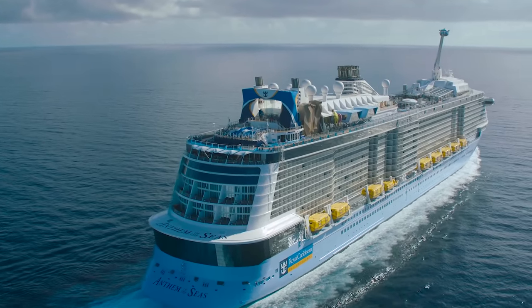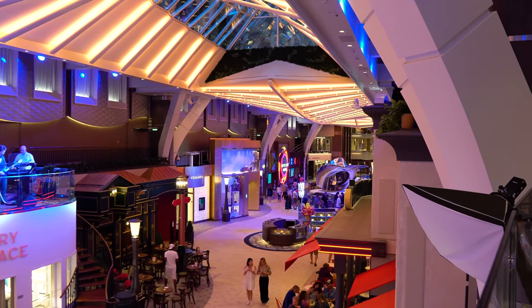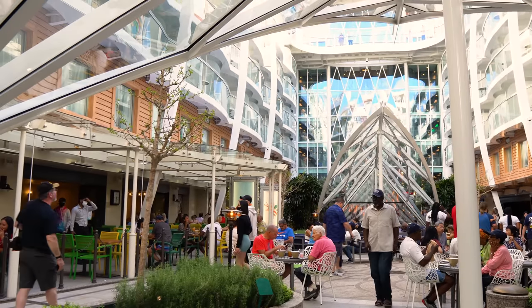Royal Caribbean cruises come in many forms, and this year I got a chance to try a lot, but I have a list of things I'll never do again on a Royal Caribbean cruise, up next.